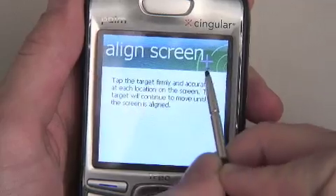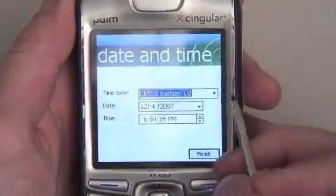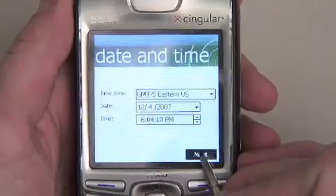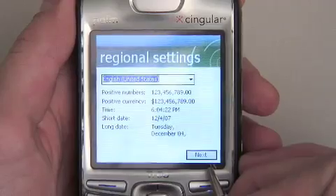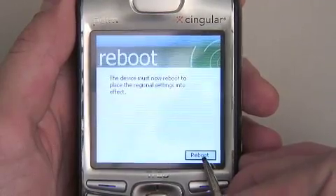Some of the extra features that you're going to get on Windows Mobile 6 on the Trio 750: number one, improved Windows Vista compatibility. It's actually going to work, so that's great — it'll sync with that.